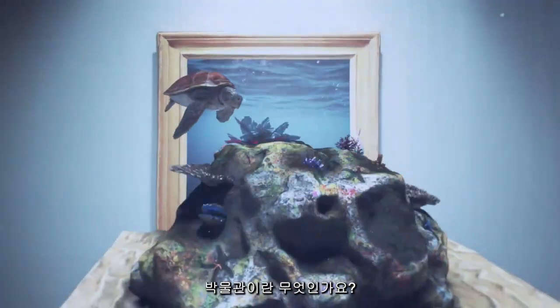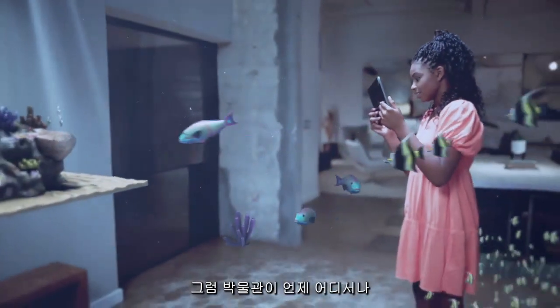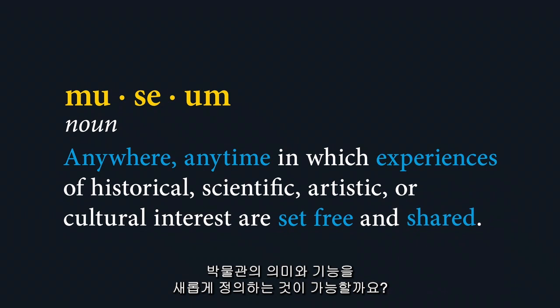What is a museum? Is it simply a collection of artifacts? What if museums were everywhere for everyone? How can we redefine the meaning and power of a museum?